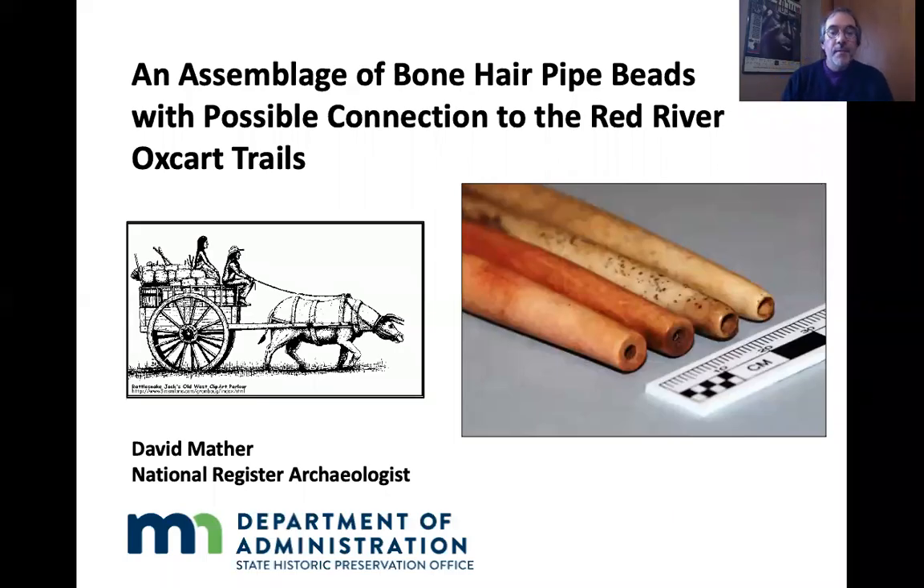Good morning. My name is David Mather. I am the National Register Archaeologist at the State Historic Preservation Office. I'll be talking about a group of artifacts — bone hair pipe beads — that were found in far northwestern Minnesota decades ago. I was approached a few years ago to help try to find a way to donate these to a museum. This is the story of what happened after that.